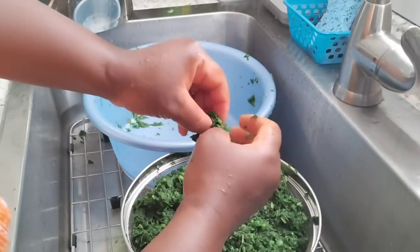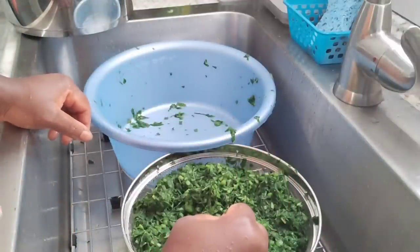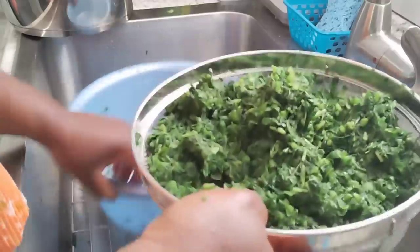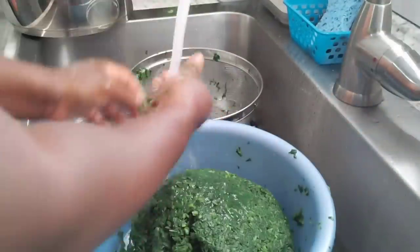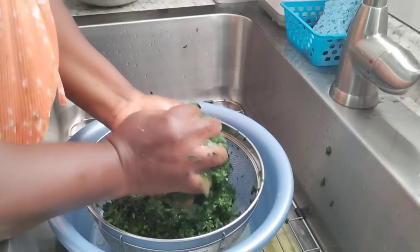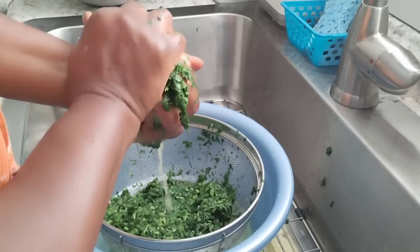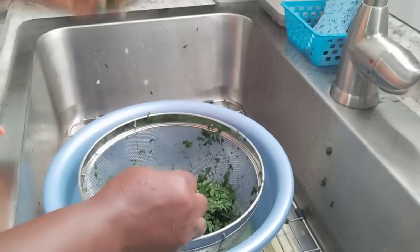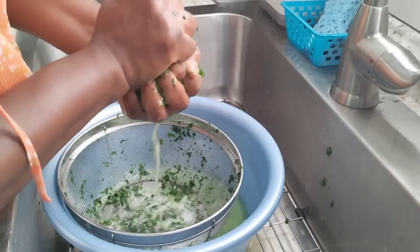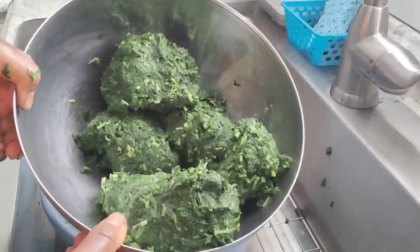I'm going to taste it to see if it's okay. It's good — I don't want too much bitterness remaining. I'll rinse it one more time and I'm done. Now I squeeze out all the water — just squeeze and take off all the water just like that. It's a lot of bitter leaf!